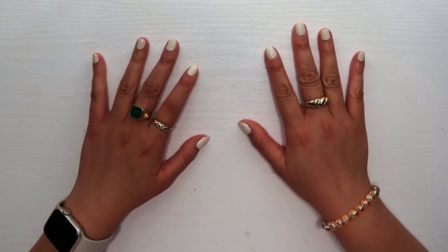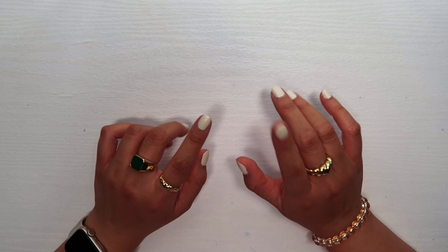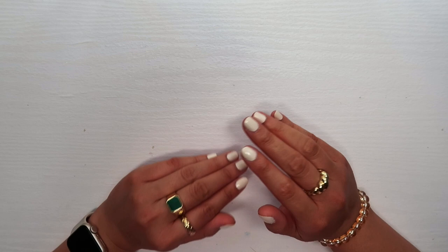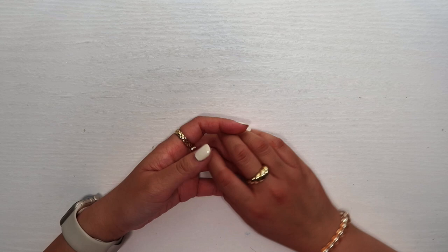Hi guys, my name is Trinh and today I'm here to do another stationery haul. I did one sometime in December, but I have another one because I recently went to Vietnam. However, I had a 19-hour layover in Japan, so I was able to explore the country for about 6 to 7 hours and got some stationery items. This haul will cover items from both Japan and Vietnam. Let's get started.